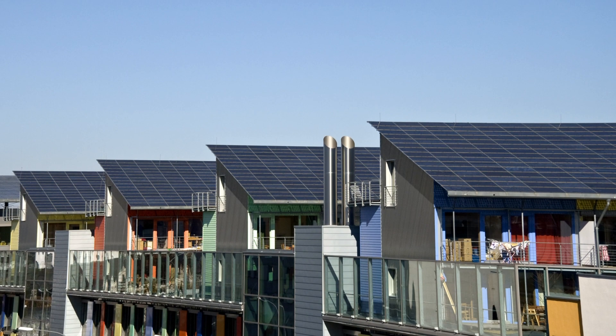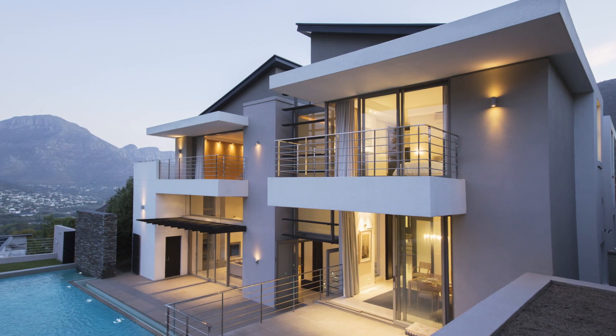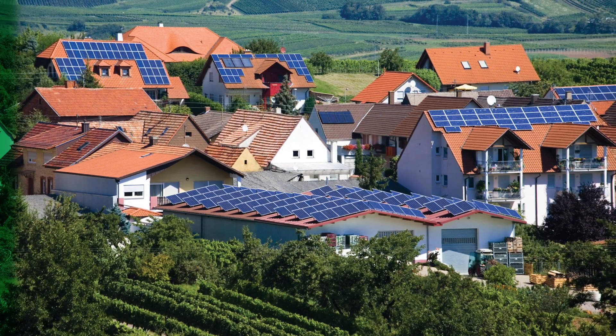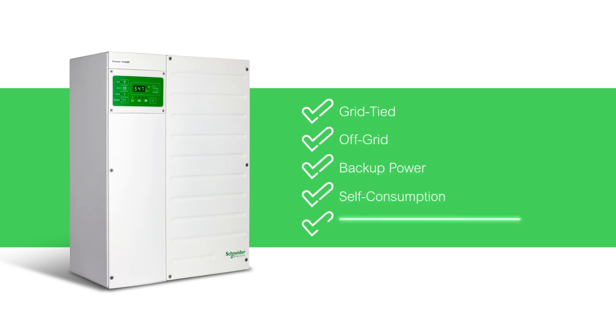With high surge power and scalable modular architecture, the Connect XW Pro offers dependable operation with a wide range of loads and applications. The Connect XW Pro allows for grid-tied, off-grid, backup power, and self-consumption with storage, and is compatible with multiple battery technologies.